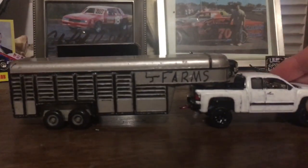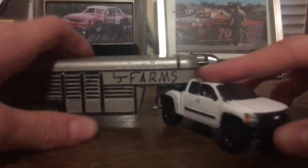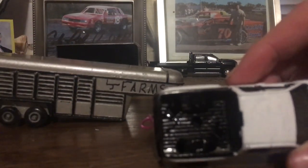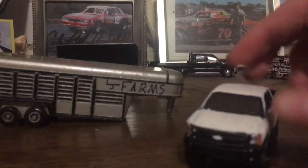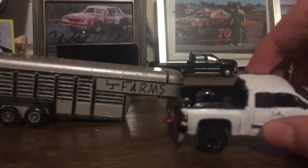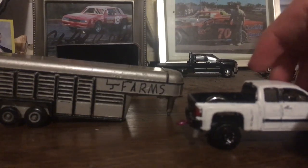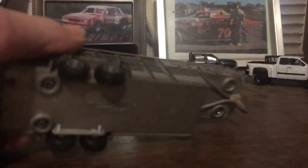First off, we have a cattle trailer with my 2012 Chevy Silverado. This truck was slammed and had a bike in the back. I removed the mount, put a fifth hitch in it, cut the axle off, lifted it, painted it white, put some black accents on it — really nice looking truck. Put a hitch in it and exhaust on it. One of my favorite trucks for sure. It's just a normal cattle trailer.